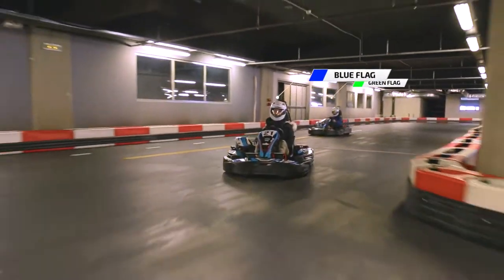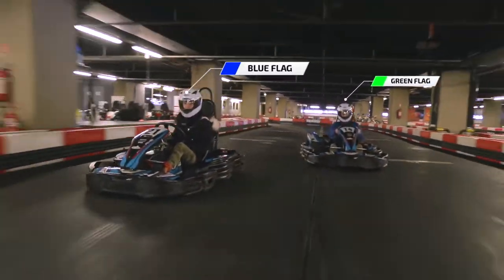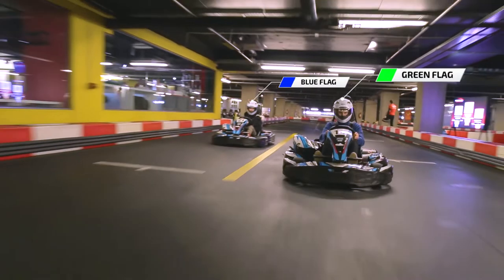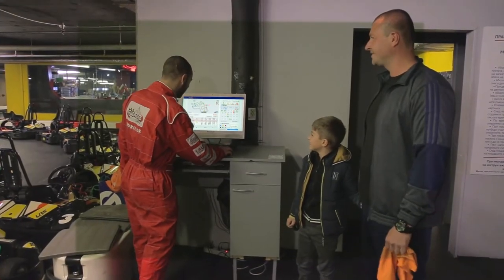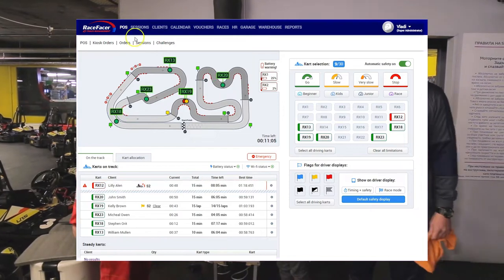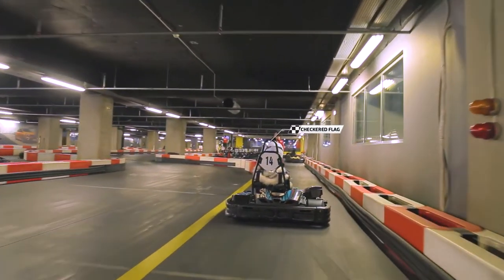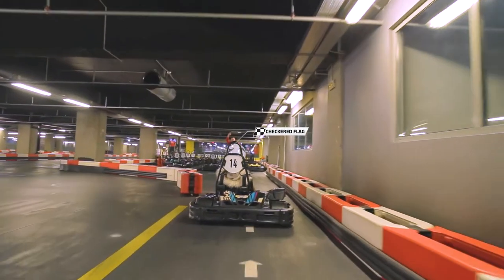If one cart is faster, blue flag mode will automatically reduce the engine's RPM of the slower cart in front. In the administration, track managers pre-define driving modes in dangerous zones for beginners or kids. At the end of the last lap, automatic checkered flag mode applies and the cart slows down to enter the pit safely.